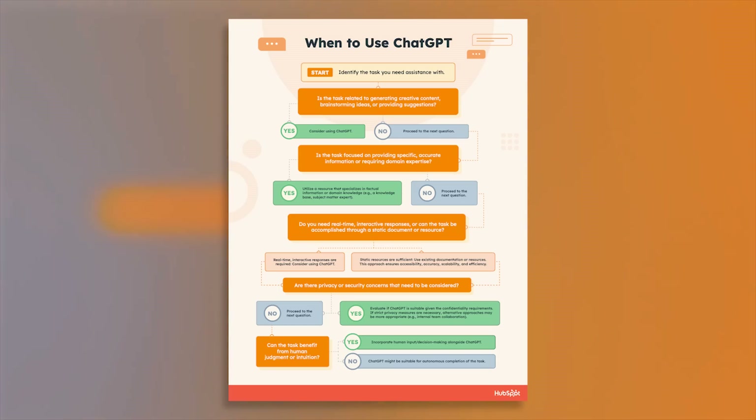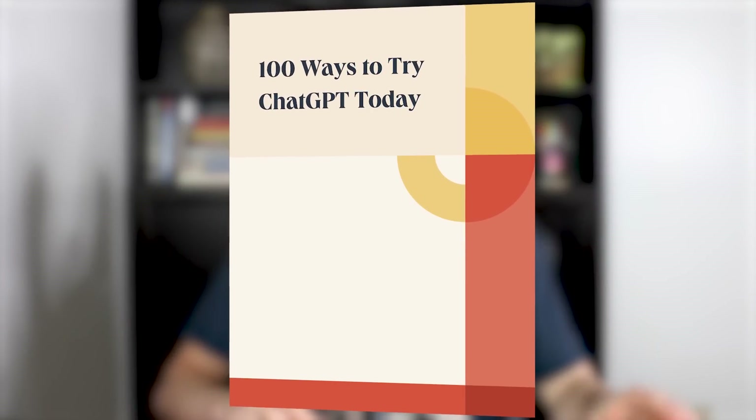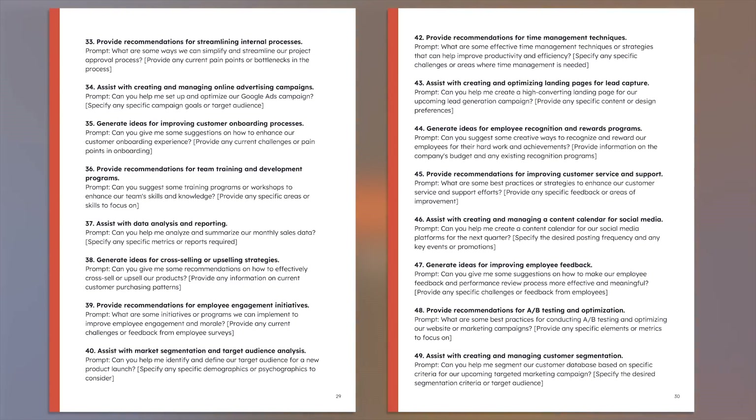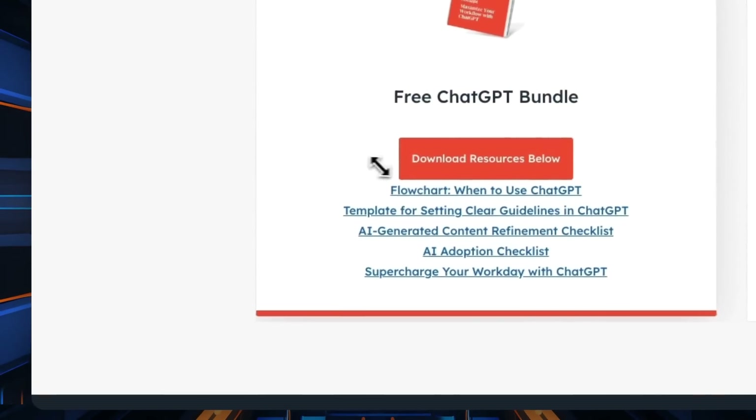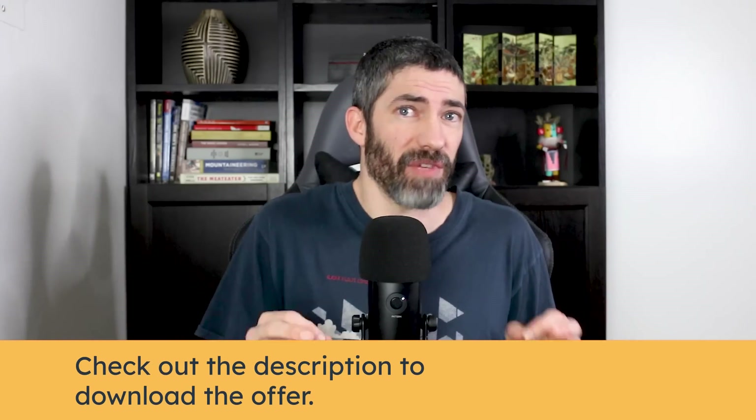I assume everyone watching uses ChatGPT to some extent, but one thing that can be a struggle is knowing how to implement it in your daily life, especially at work. That's why I've partnered with HubSpot to share a free resource bundle — it'll be linked in the description. It covers topics across all different industries with tips and guides on how to use ChatGPT with specific examples. One section is called '100 Ways to Try ChatGPT Today' with 100 sample prompts you can use or modify for whatever career you have. There will be five PDFs — that section's in the one called 'Supercharge Your Workday with ChatGPT.' They are completely free; just use the link in the description to download them.